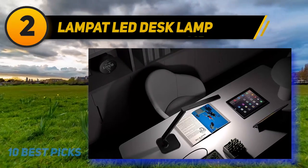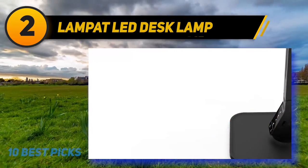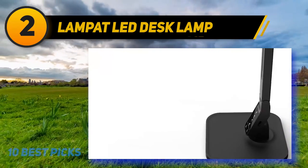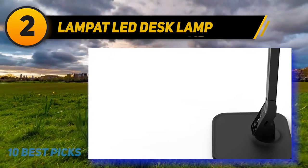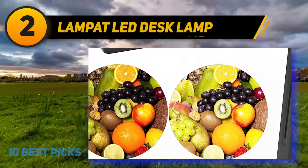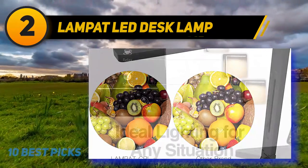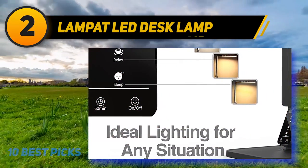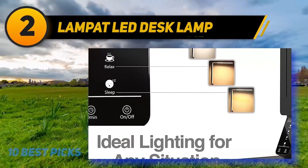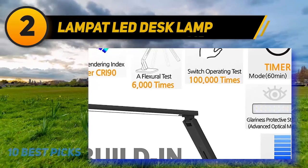Coming in at number 2: the Lampat LED Desk Lamp. Weighing only 2.0 pounds and measuring 18.5 x 7 x 2.5 inches, this lightweight compact desk lamp is corded with a touch-style switch. It uses 10 watts and is made of plastic with painted finish. The product is ideal for use by students or professionals who work late hours. The bottom of the base is made of rubber so it stays in place. Since it has an LED bulb, the light consumes 50% to 90% less energy than traditional bulbs. It has dimmable lights that are safe for the eyes. Lampat Desk Lamp has 4 lighting modes and 5 brightness levels to suit your needs.